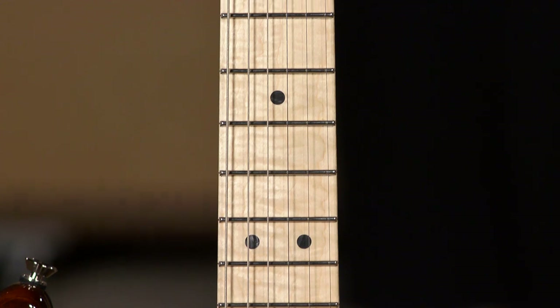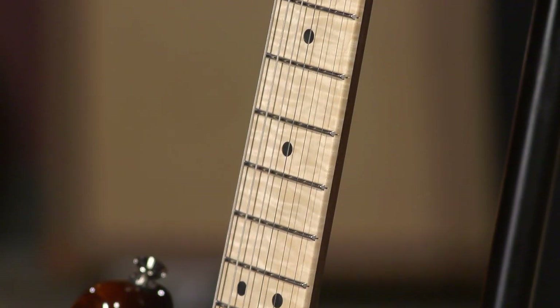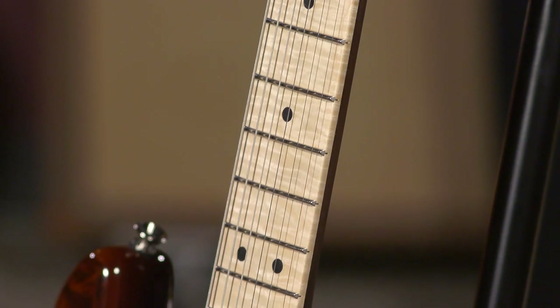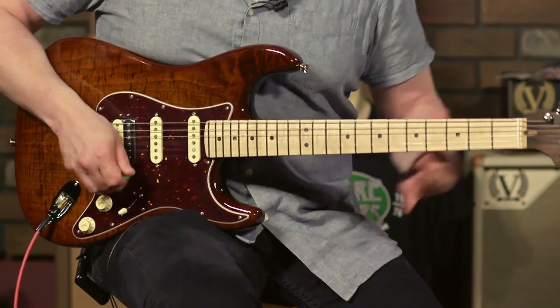This guitar also features some things that you find in the Elite Series instruments, like a compound radius fretboard, so you can bend for days and it's not going to fret out on you.